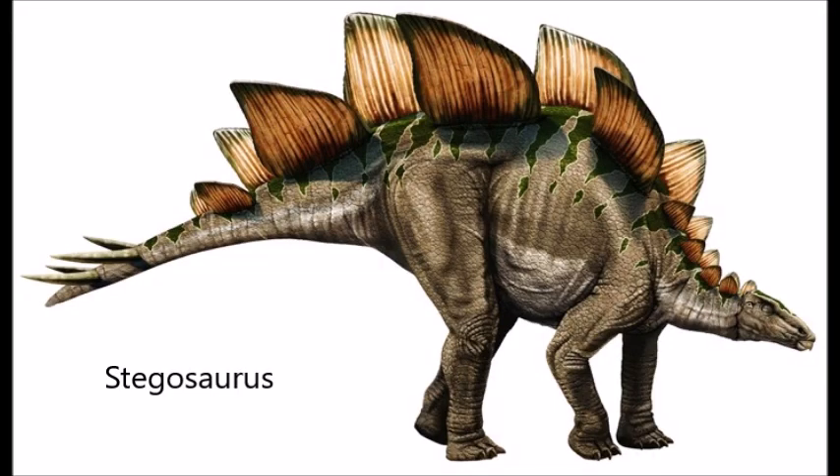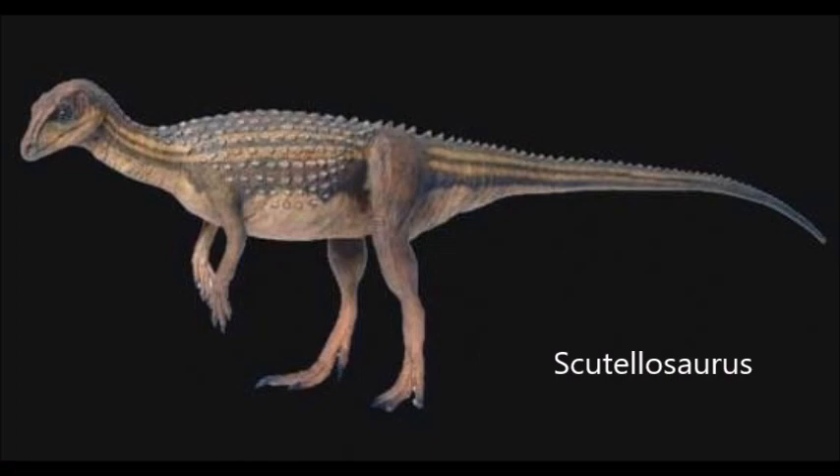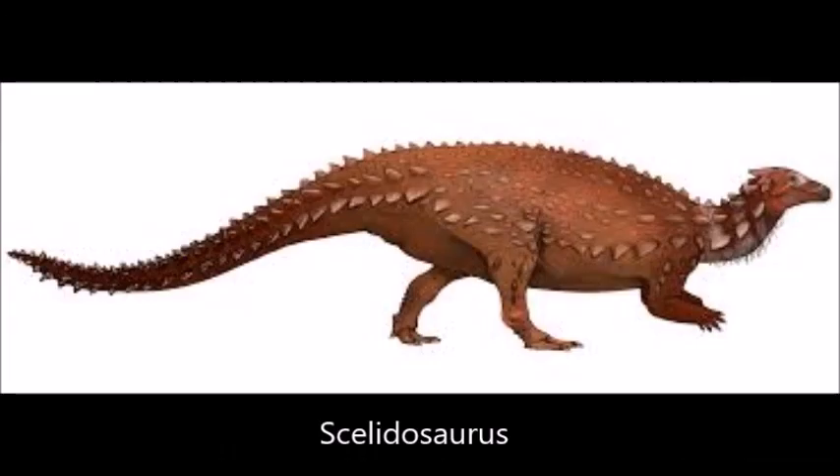Thyreophora includes the famous Stegosaurus and Ankylosaurus, but the earliest members of this clade don't really look like either. Instead of being lumbering, tank-like quadrupeds, the first Thyreophorans were facultative bipeds, such as Scutellosaurus, Emausaurus, and Scelidosaurus. They had armor scutes adorning their back, but no tail spikes or clubs.